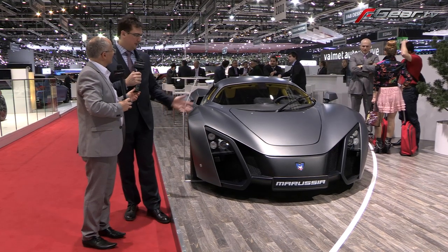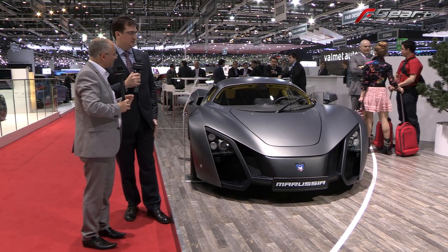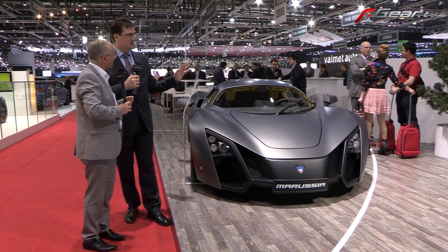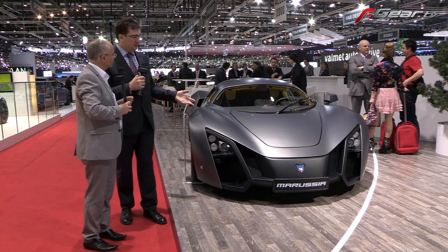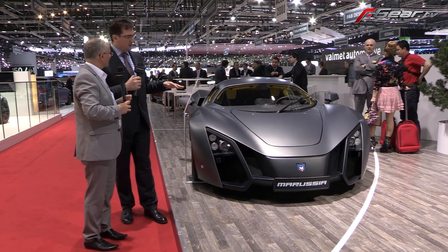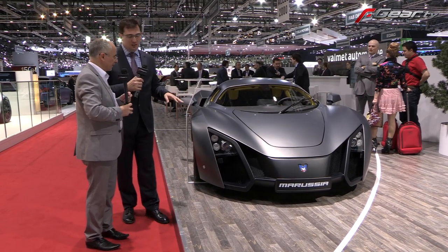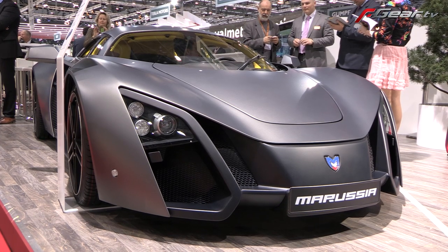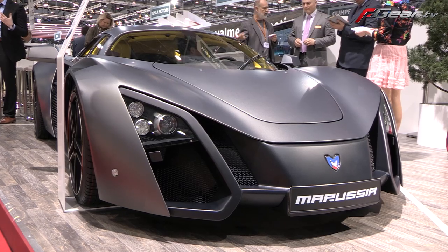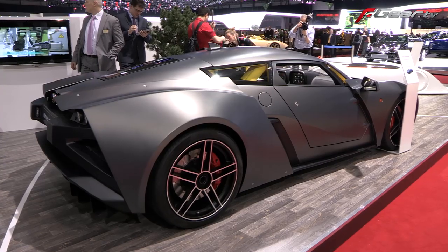We started the company in 2007 and we decided to make a sport car for the cities. This car is comfortable for traffic jams and if you want, you could easily move forward fast.